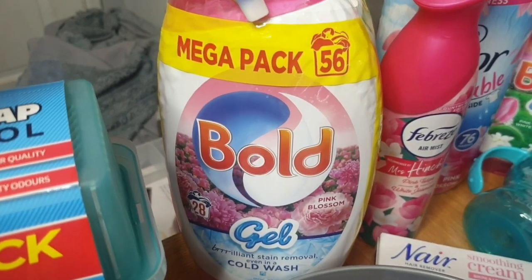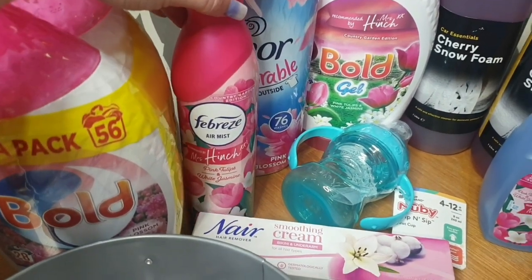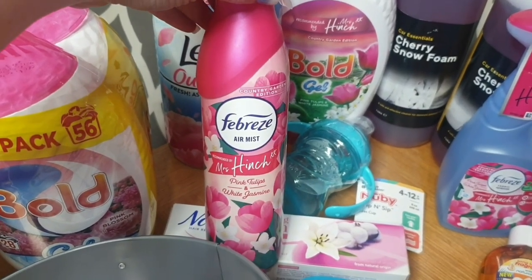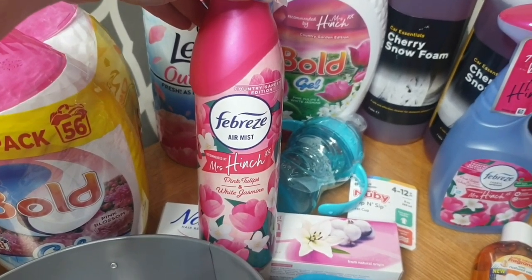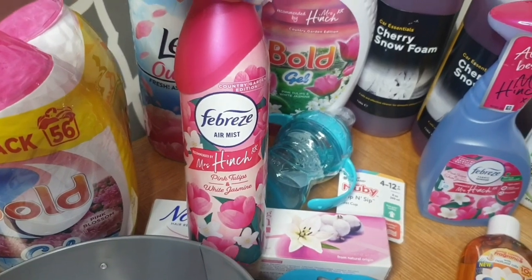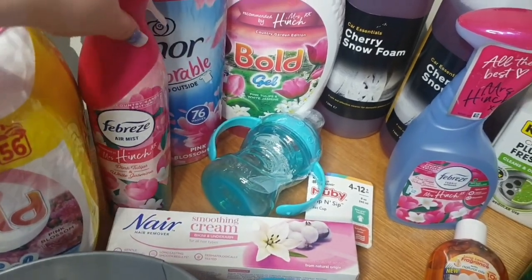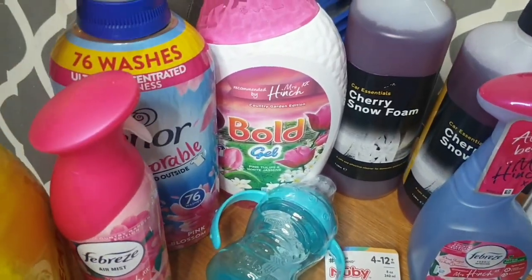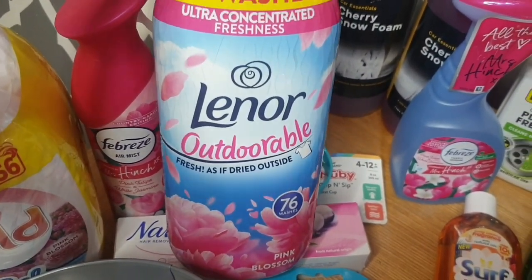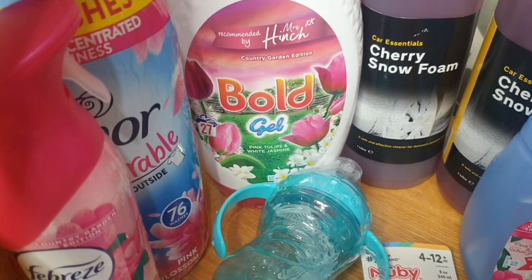I've got two packets of Bold in the pink blossom fragrance, 56 washes. They have the new Mrs. Hinch fragrances in Home Bargains, so I picked up the Febreze in Mrs. Hinch's pink tulip and white jasmine — it is absolutely lovely. The Febreze is £1.99. I also got some more Lenor Adorables in the pink blossom, and the Mrs. Hinch Bold gel in pink tulip and white jasmine.